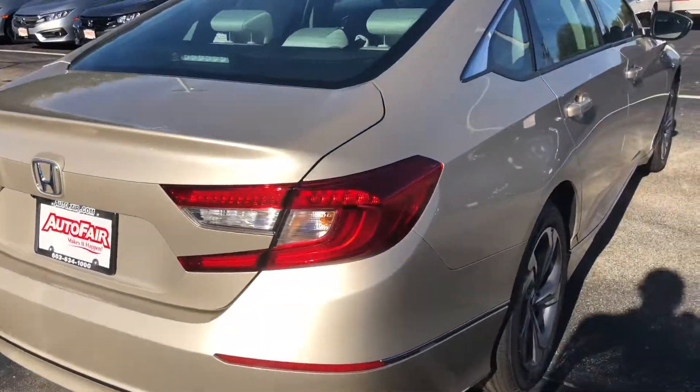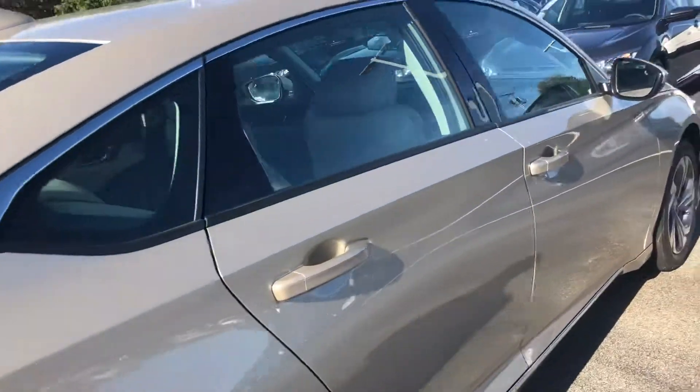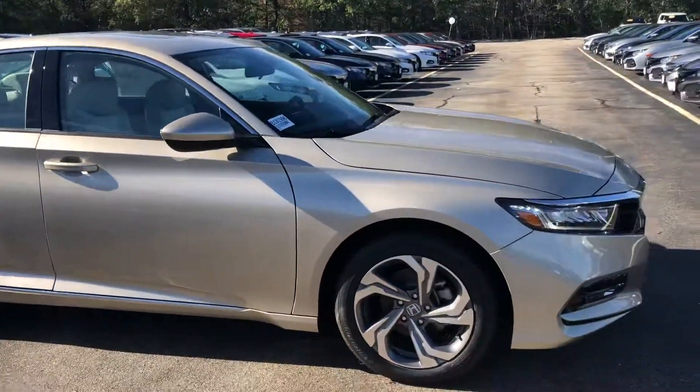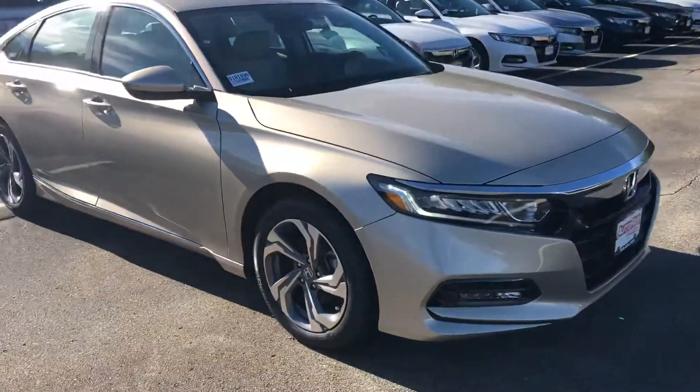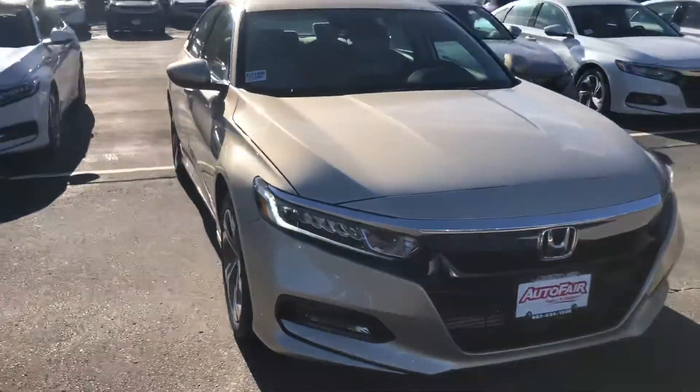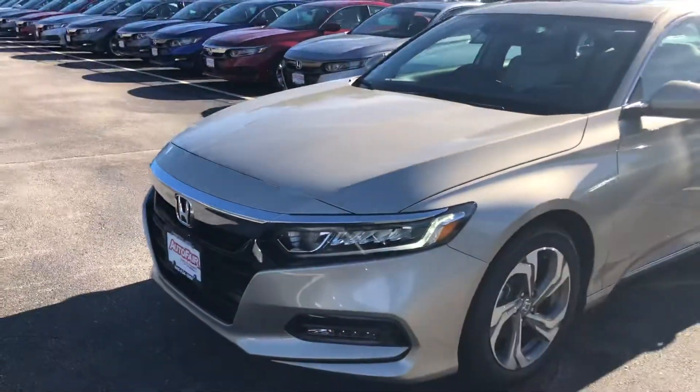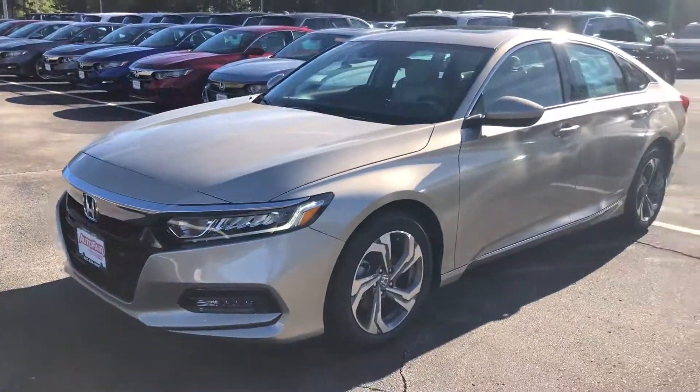Very nice, aggressive body style — I absolutely love the new redesign. So Leo, if you have any questions at all or if you want to set up an appointment to test drive the beautiful 1.5 liter Accord, feel free to contact me on my personal cell, which is 603-340-7550.